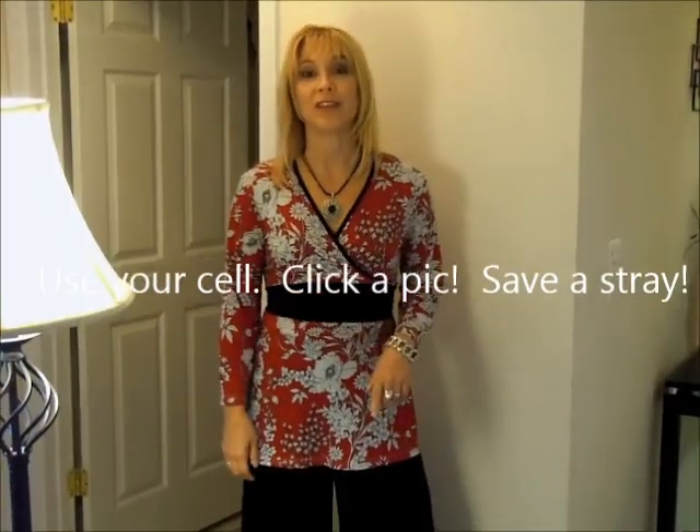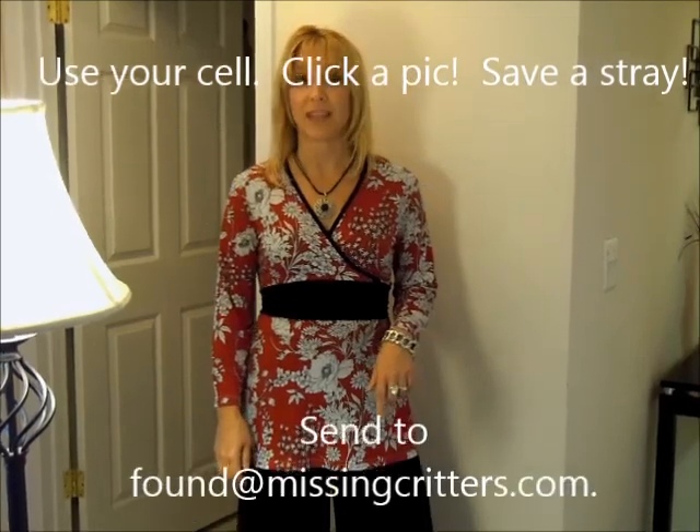Remember: found@missingcritters.com. And if you can't remember it, just put it in your phone directory. Just remember — use your cell, click and pick, and save a stray.